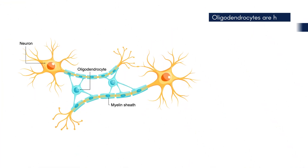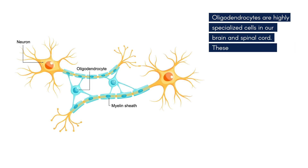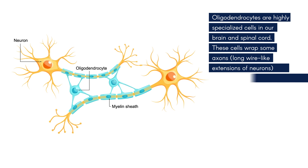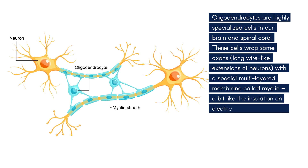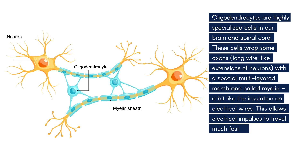Oligodendrocytes are highly specialized cells in our brain and spinal cord. These cells wrap some axons — long wire-like extensions of neurons — with a special multi-layered membrane called myelin, a bit like the insulation on electrical wires. This allows electrical impulses to travel much faster.